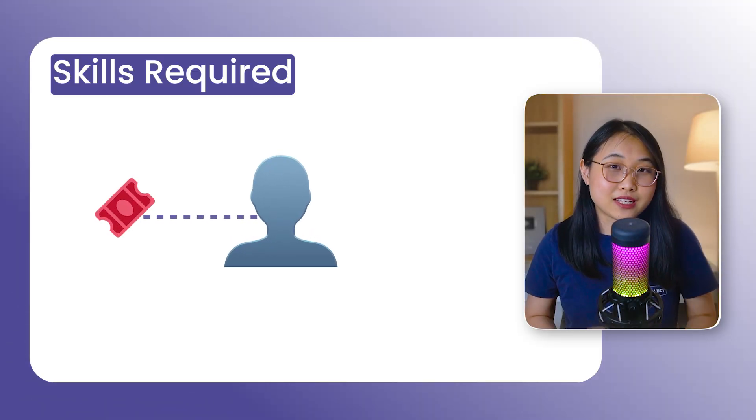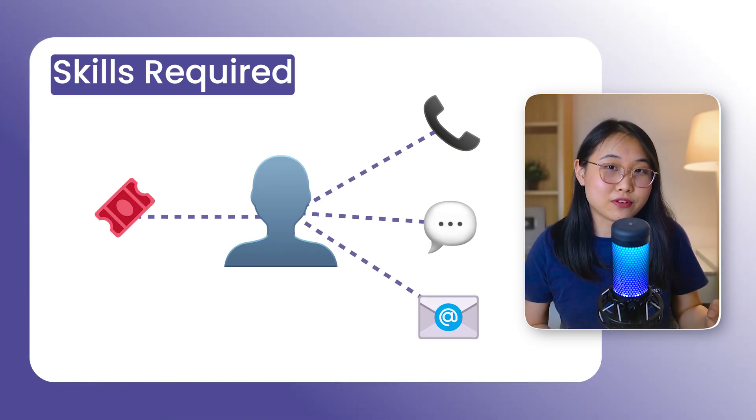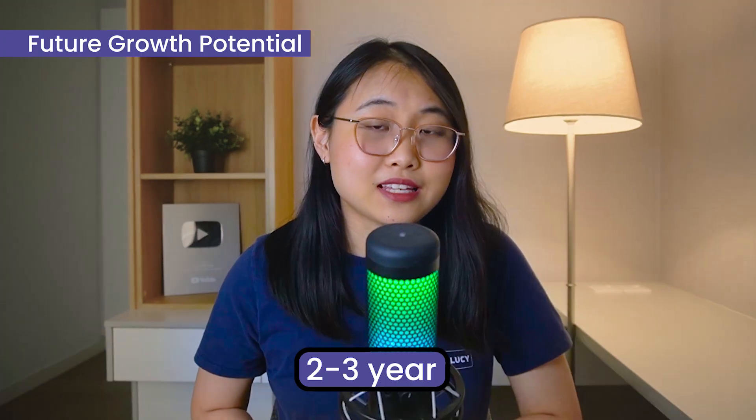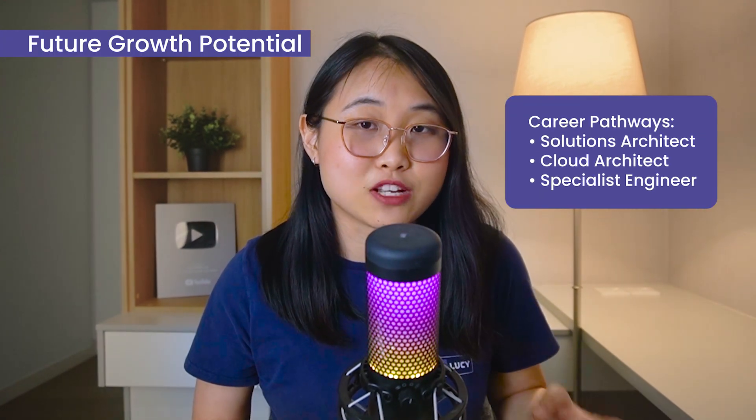You'll be managing dozens of support tickets a day and communicating with customers through phone, chat, and email. This role is definitely not the highest paying compared to other technical cloud roles, but it's a solid starting point with a lot of growth potential. Many people stay in this role for around two to three years, and then move on to positions like solutions architect, cloud architect, or specialist engineer roles.